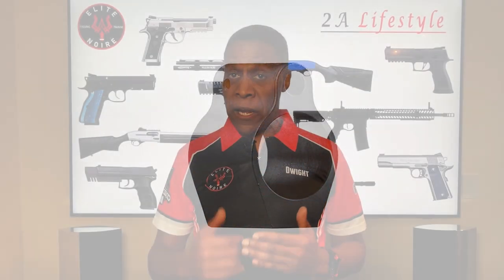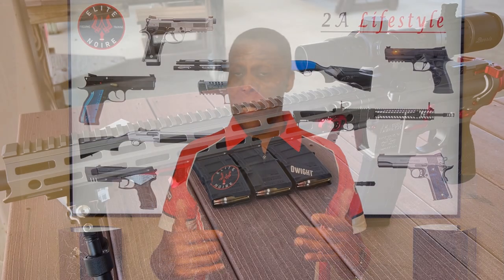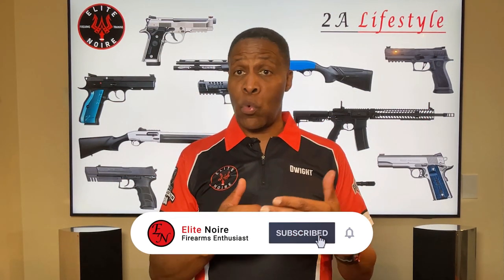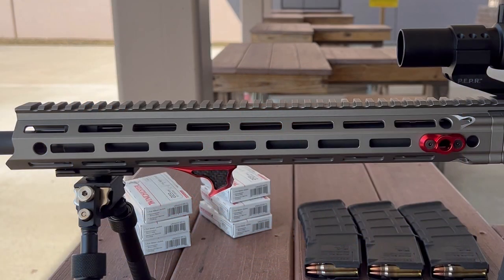The DDM4 features a direct impingement gas system, a stainless gas tube, and a low-profile gas block CNC machined out of 4140 hardened steel that is phosphate coated. The barrel and gas system are protected by a 6061-T6 aluminum CNC machined Daniel Defense MFR 15-inch handguard. It offers a full-length mil-standard 1913 Picatinny rail on top, a Daniel Defense bolt-up system square nut, several QD sling attachment points, and M-LOK slots for rails. The free-float MFR handguard keeps overall weight down, is ergonomic, and modular — these rails are another component Daniel Defense is well known for.